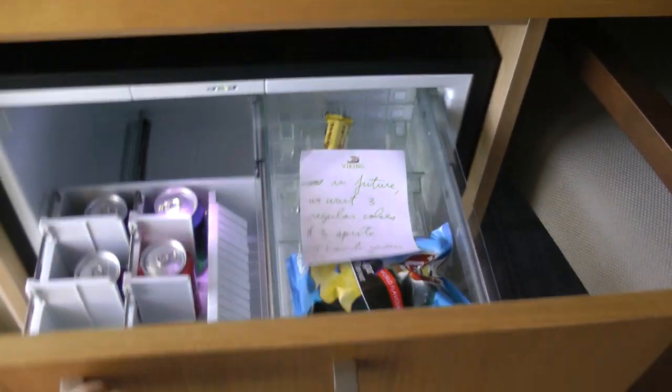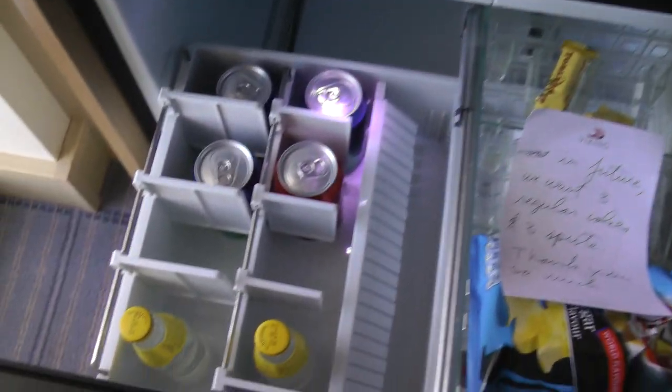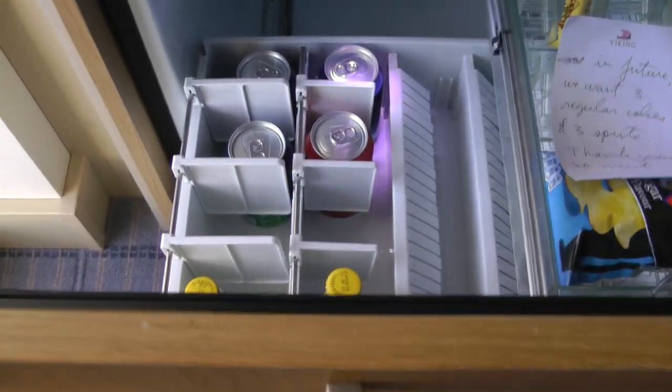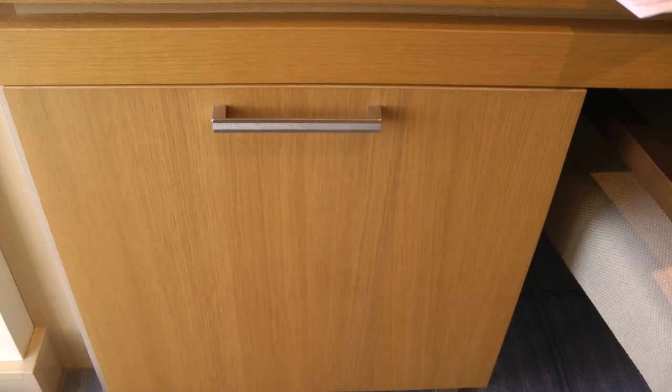I believe I showed the refrigerator, but if not, this is it — and they've been really good about stocking it. But this is the light on our veranda and our veranda chairs.